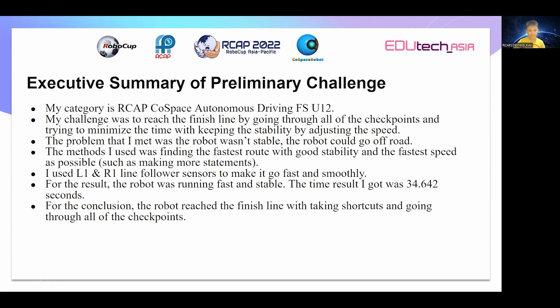I used L1 and R1 line follow-up sensors to make it go fast and smoothly. For the result, the robot was running fast and stable. The time result I got was 34.642 seconds. For the conclusion, the robot reached the finish line by taking shortcuts and going through all of the checkpoints.